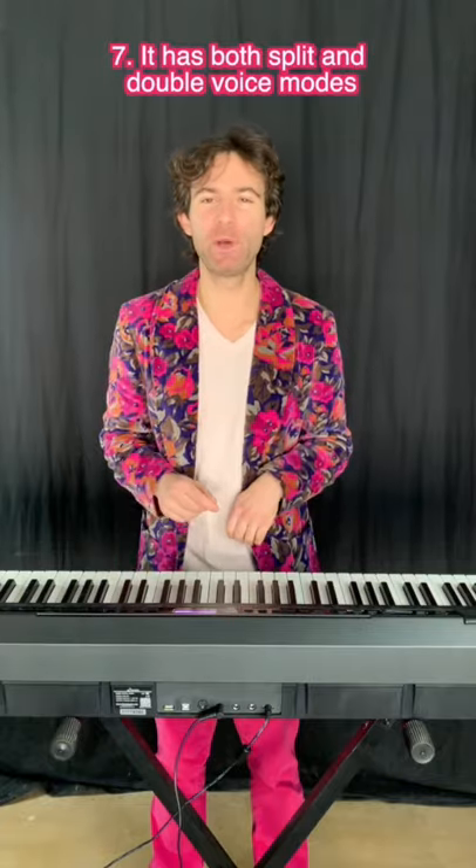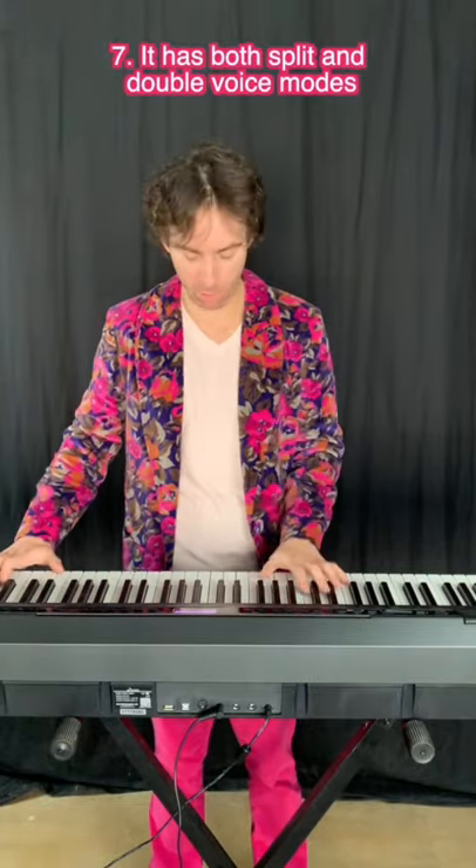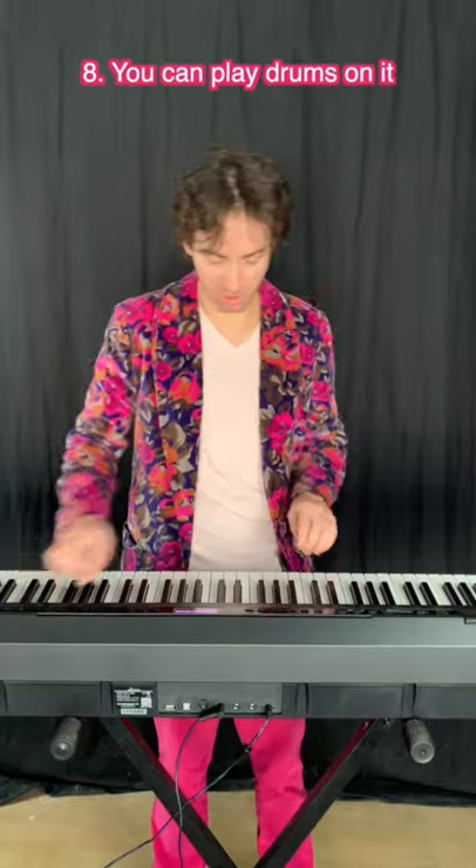7. It has both split and double voice modes. 8. You can play drums on it.